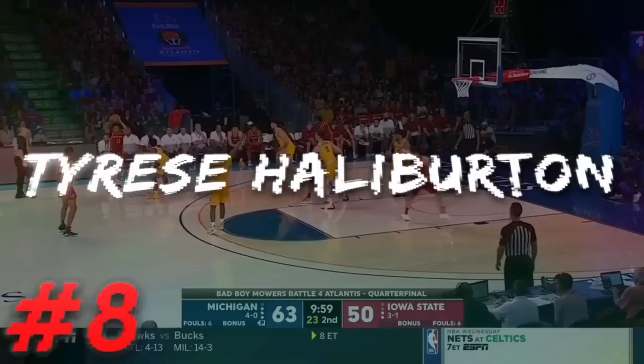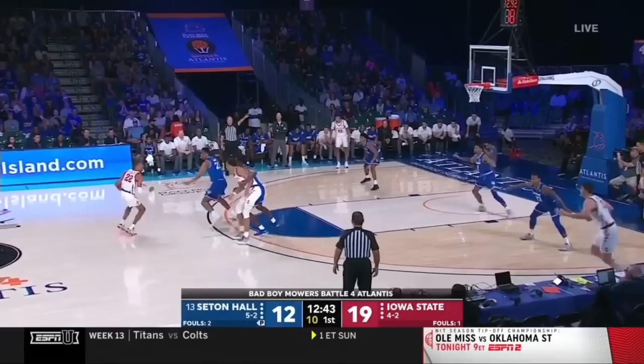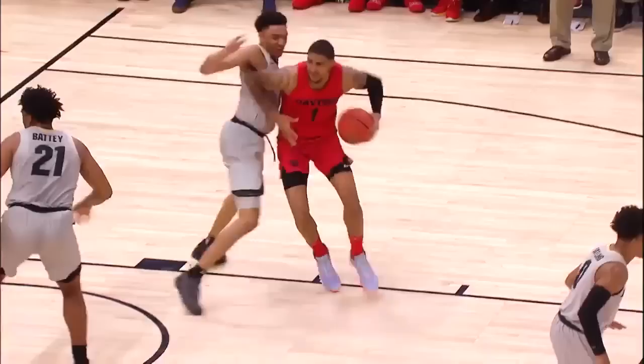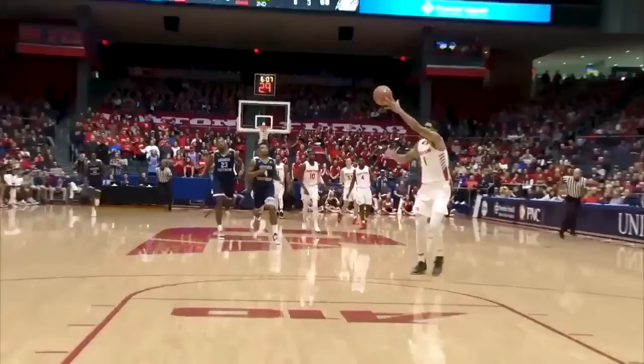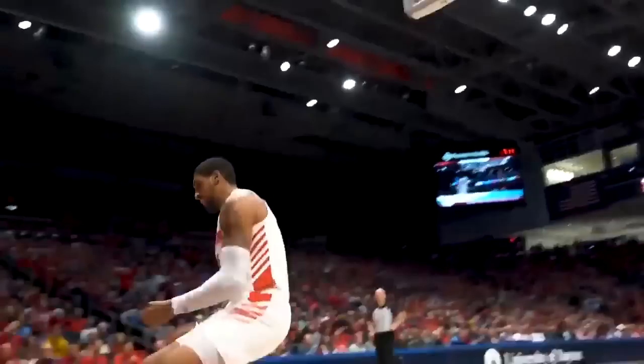8 is Tyrese Halliburton out of Iowa State. He's a really solid and safe pick. He'll surely be a contributor in the NBA — he just has a really smooth and composed game, and though he may not have the ceiling of guys like Killian Hayes and LaMelo Ball, he's not far off in terms of current ability. Number 7 is the high flyer, Obi Toppin. Toppin would definitely be on my short list of most entertaining college basketball players ever. He's a ridiculous dunker and one of the most efficient scorers in college basketball history. He definitely has some major questions defensively, but in this draft I'd take his upside and roll with whatever comes out of it.